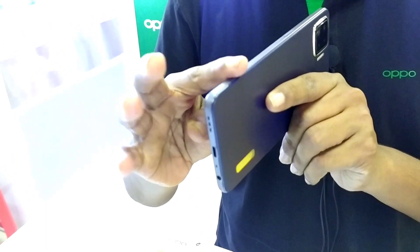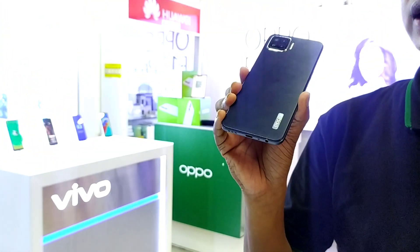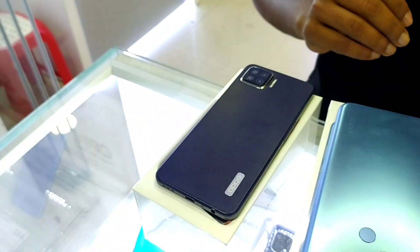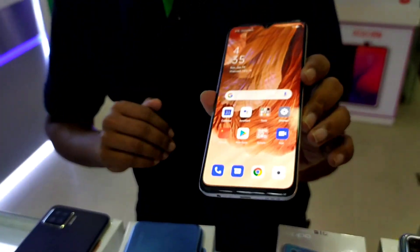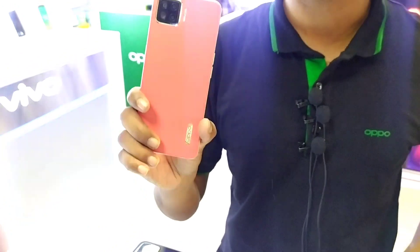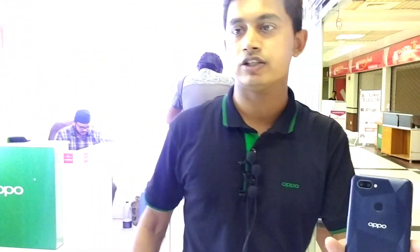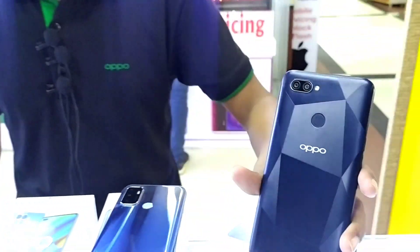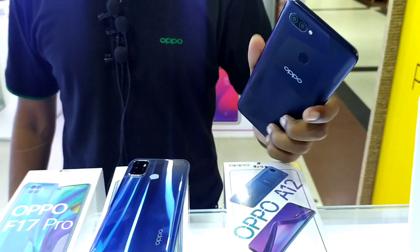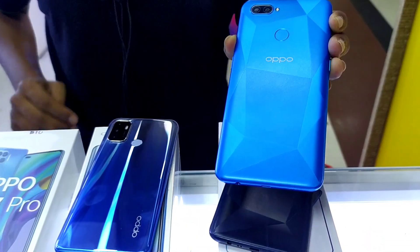The F17 uses advanced technology and comes in navy blue and dynamic orange colors — dynamic orange is a gorgeous color. The F17 display uses Super AMOLED. The F17 Pro has an in-screen active fingerprint panel. The price of the F17 is $299, while another variant is priced at $10,990.